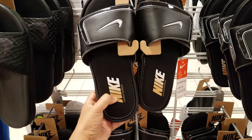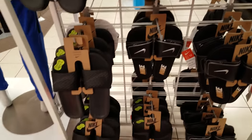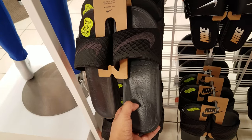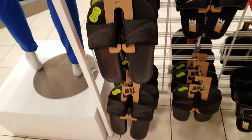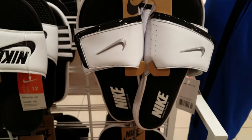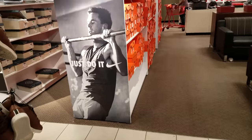This one has the foam padding - my husband prefers that. They do have the ones that are like $20 with no padding. They have multiple colors here and they do have the white ones just like the black ones. Let's see what else is on sale - some shoes on sale.